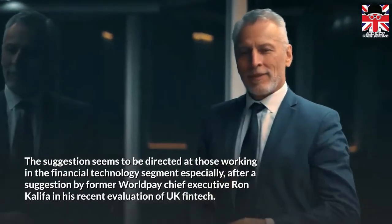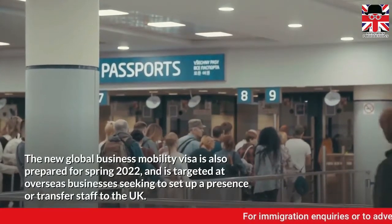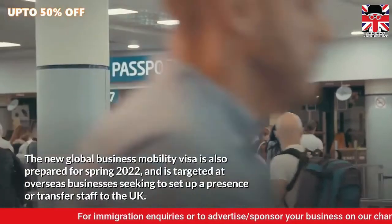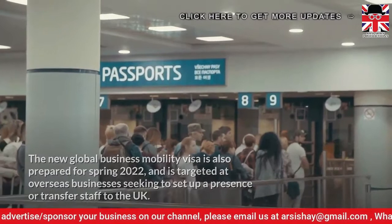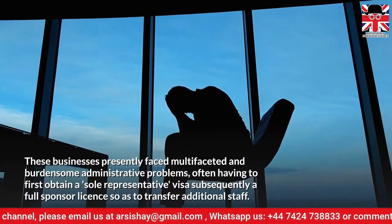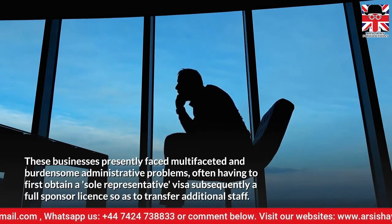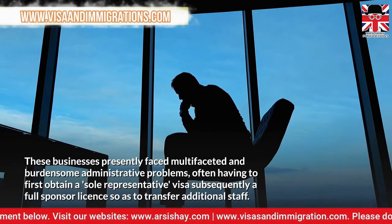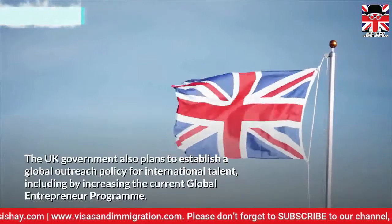The new global business mobility visa is also prepared for spring 2022, and is targeted at overseas businesses seeking to set up a presence or transfer staff to the UK. These businesses presently faced multifaceted and burdensome administrative problems, often having to first obtain a sole representative visa and subsequently a full sponsor licence so as to transfer additional staff.